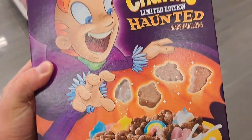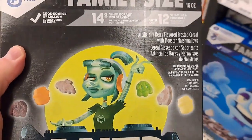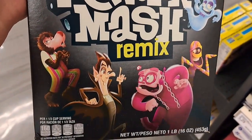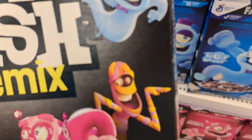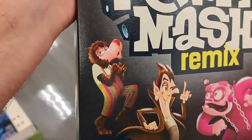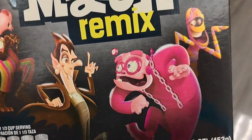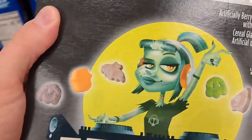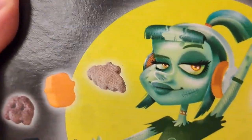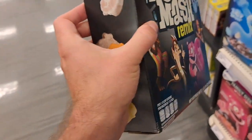Wow, those are chocolate actually. And then we got the Monster Mash Remix here with all the characters on it. Pretty cool. It's the Yummy Mummy, Fruit Brute I think, Count Chocula, Frankenberry, Boo Berry, and then Carmella Creeper. Pretty dang awesome.